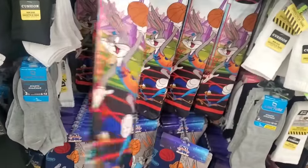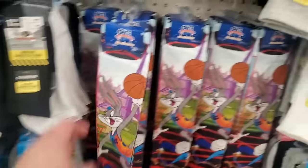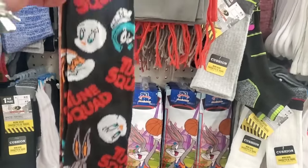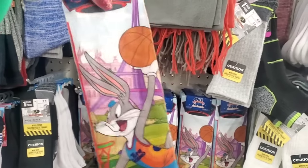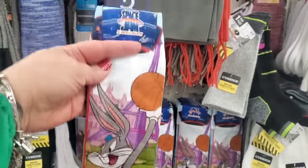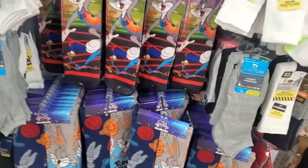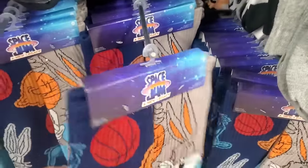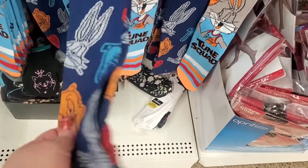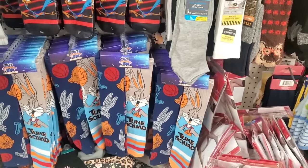I'm seeing Space Jam socks and they're so cool! Two different styles — each set has two different pairs. One is the Toon Squad with a silky feeling, featuring Bugs Bunny and the Road Runner. The other style is more like traditional basketball socks with arch support. Very very cool for just $1.25!